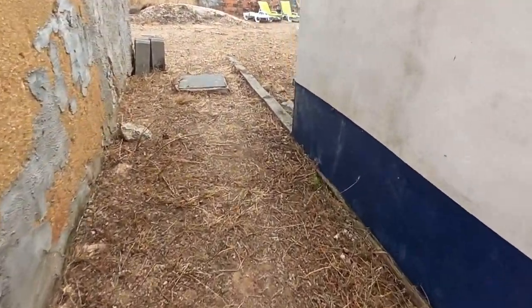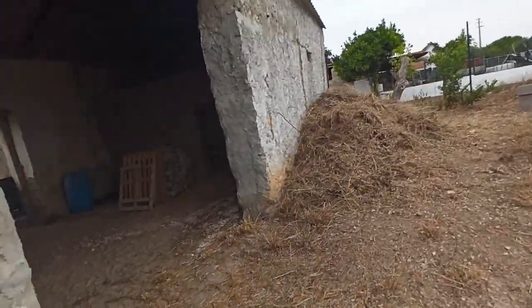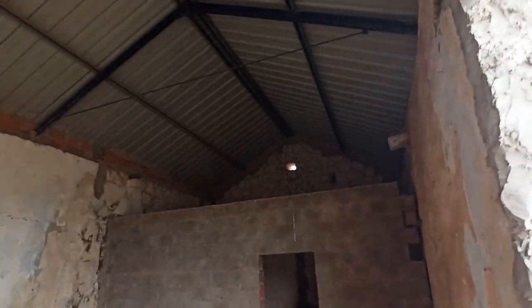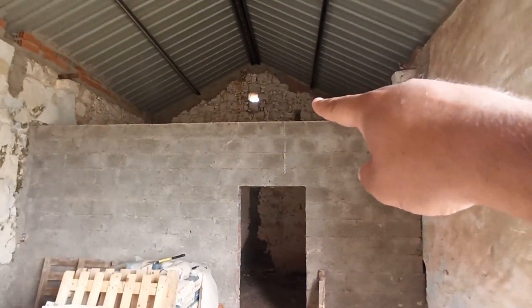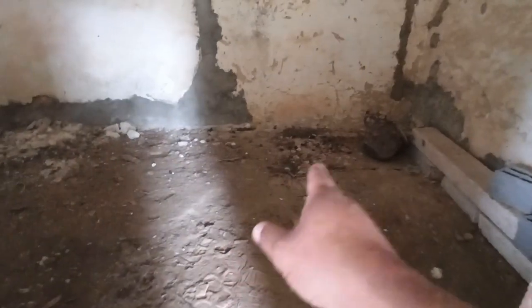Now we're going through here into the barn. This pile of weed here is from just this bit out here. We have got a resident owl living in the barn — it lives in that corner up at the top there, and sometimes it can be seen perched up there as well. Those are its pellets that it poops out.